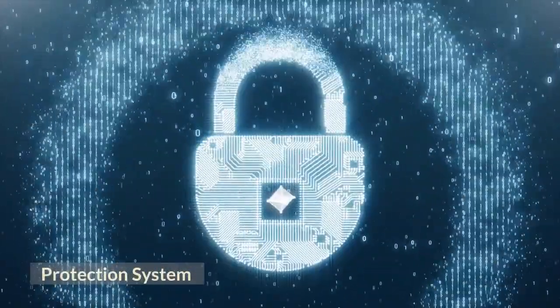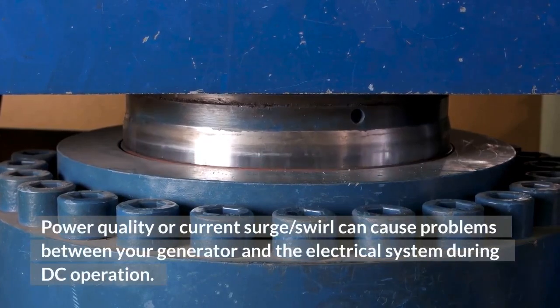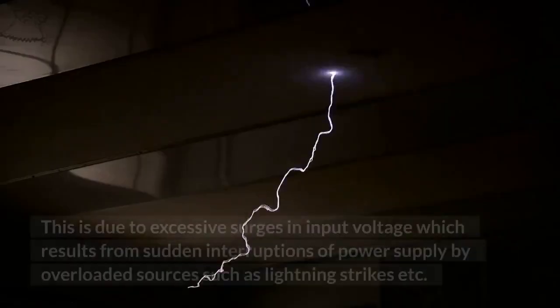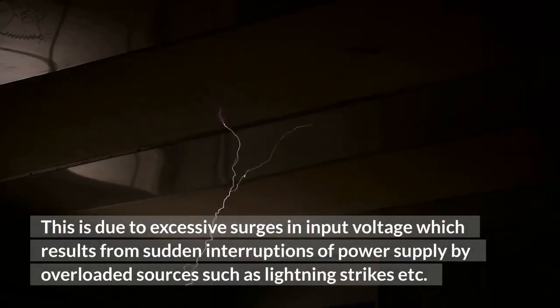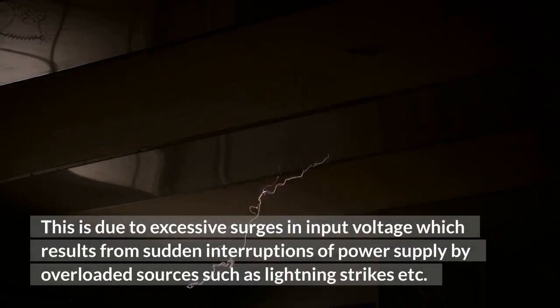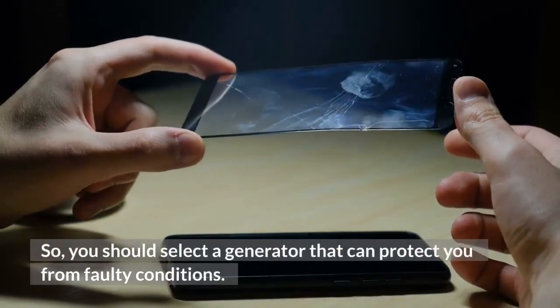Protection System and Power Quality. Power quality or current surge can cause problems between your generator and the electrical system during DC operation. This is due to excessive surges in input voltage, which result from sudden interruptions of power supply by overloaded sources such as lightning strikes. So you should select a generator that can protect you from faulty conditions.